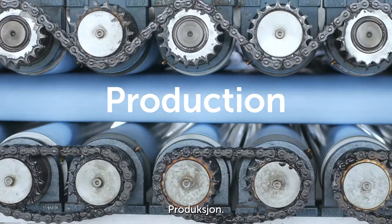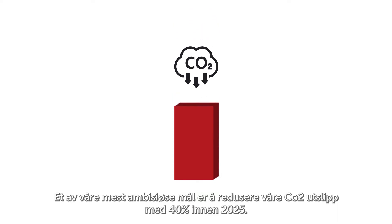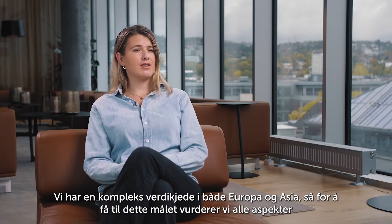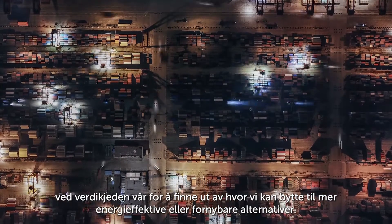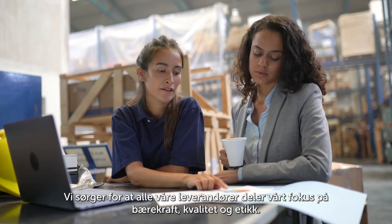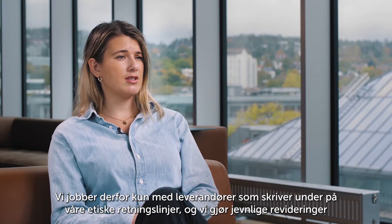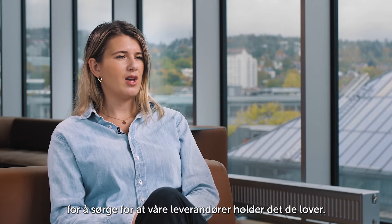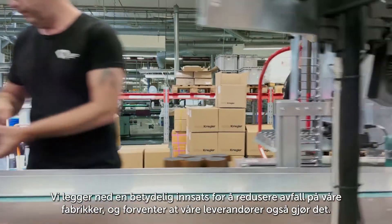Production. One of our most ambitious goals is to cut our production CO2 emissions by 40% by 2025. We have a complex supply chain spanning Europe and Asia, so to help us achieve this goal, we look at all aspects of our supply chain to find out where we can switch to more energy efficient or renewable options. We ensure all our suppliers share our focus on sustainability, quality and ethics. We therefore only work with suppliers who sign our code of conduct, and we do periodic audits to make sure that our suppliers deliver on their commitments. We also put significant efforts into cutting waste at our own factories, expecting our suppliers to do the same.